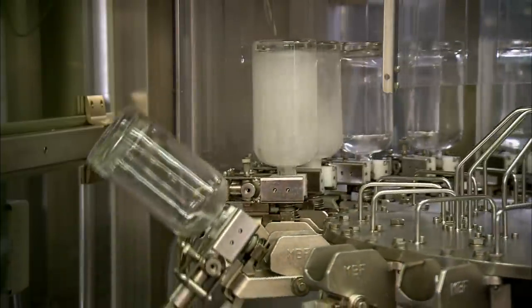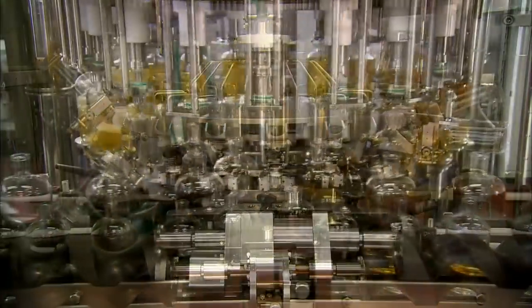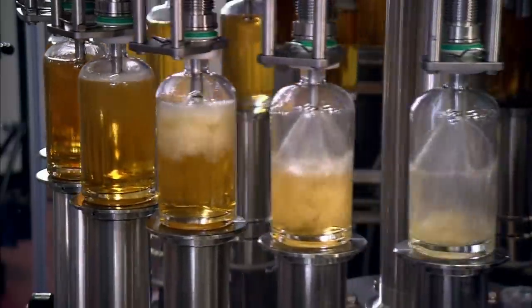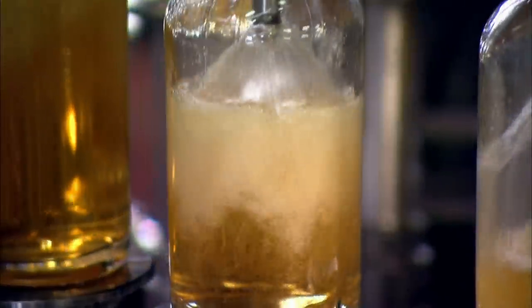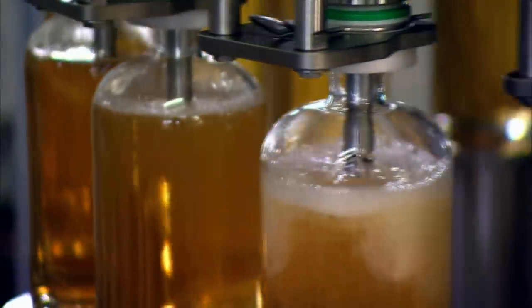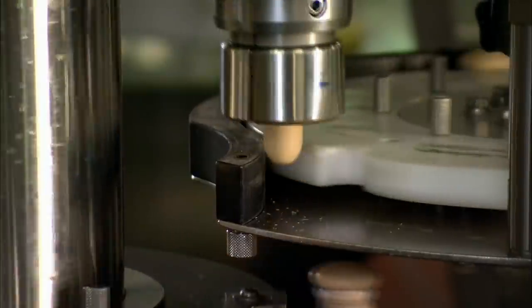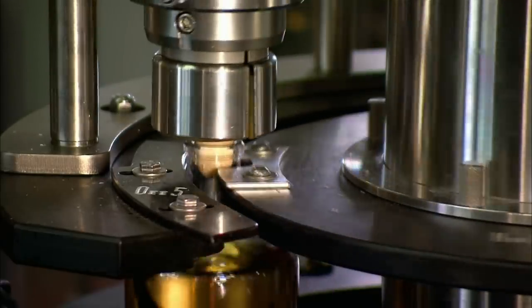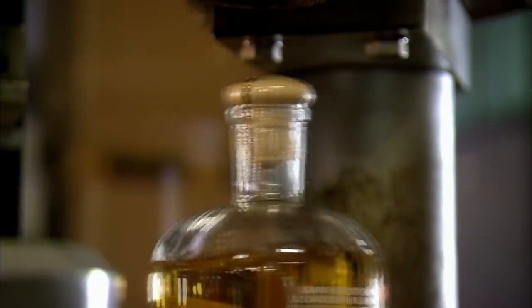Whether the grappa is aged or not, prior to bottling they filter and dilute it with demineralized water, lowering the alcohol content from an average of 77% after distillation to the target level of 41% to 50%. They seal the bottles with stoppers made of food-safe synthetic materials rather than traditional corks, because natural cork contains certain organic compounds which can, over time, alter the flavour, aroma, and colour of the grappa. They seal the stopper with shrink-wrapped plastic, and an unbroken seal assures the buyer that the bottle has not been previously opened.